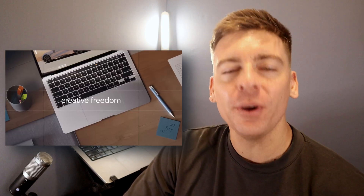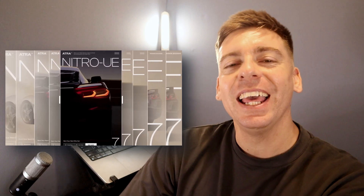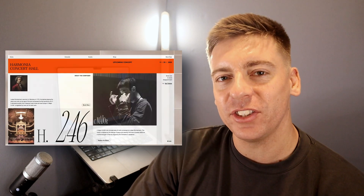That is it for this comprehensive Wix Studio review. If you have any questions about Wix Studio, make sure to pop those down below. Thank you so much for watching this video all the way through to the end — if you got value, make sure you leave a like and subscribe to this channel. I'll see you in the next video.